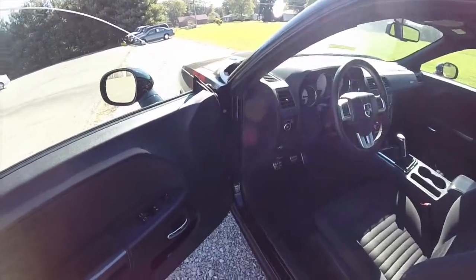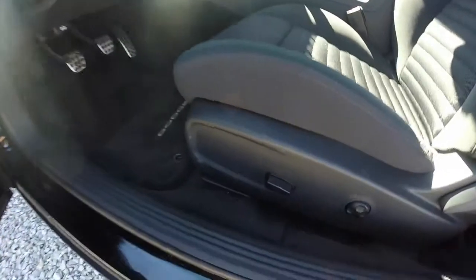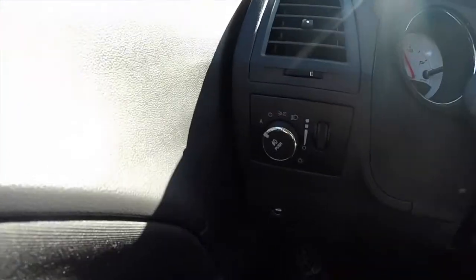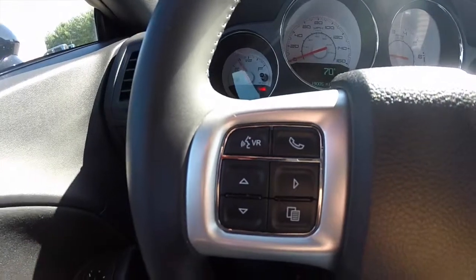Now let's take a look at the interior. This vehicle is equipped with a keyless enter and go system, power mirrors, power windows, and power door locks. It also has a six-way power driver's seat with four-way adjustable lumbar support. The vehicle has automatic headlamps and fog lights, and a Uconnect system with Bluetooth connectivity and voice recognition.